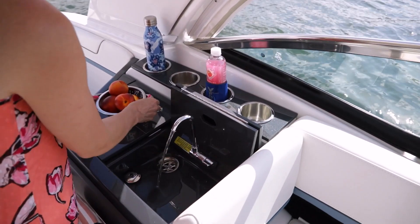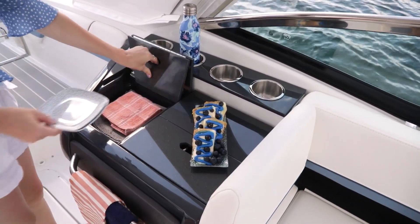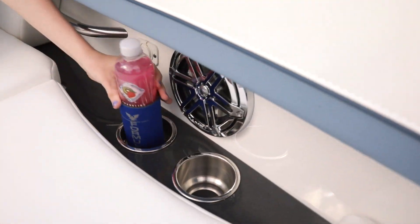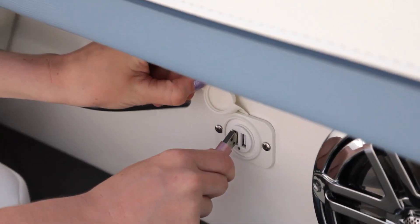The molded wet bar with integrated sink, dry storage compartments, and Corian countertop plays right along. And in place of the cooler, a stainless front pull-out refrigerator is available. As usual, the highest number of polished drink holders and dual USB charging ports are within easy reach.